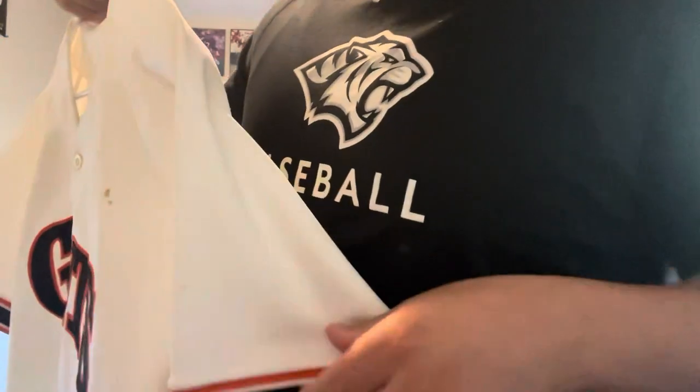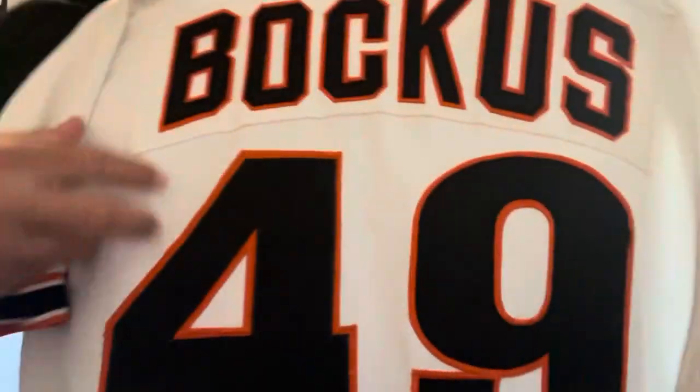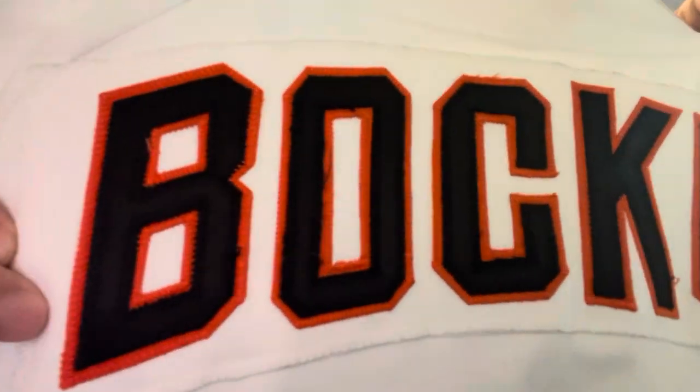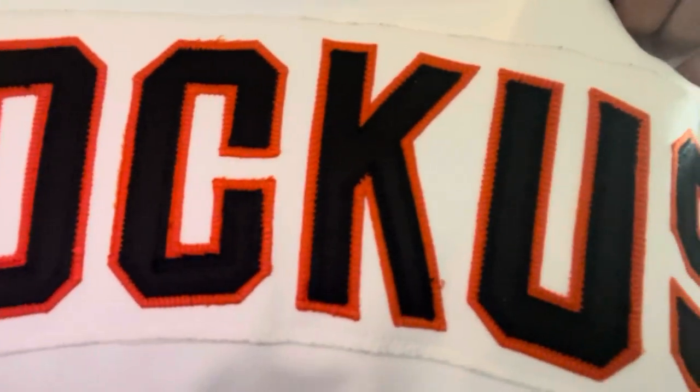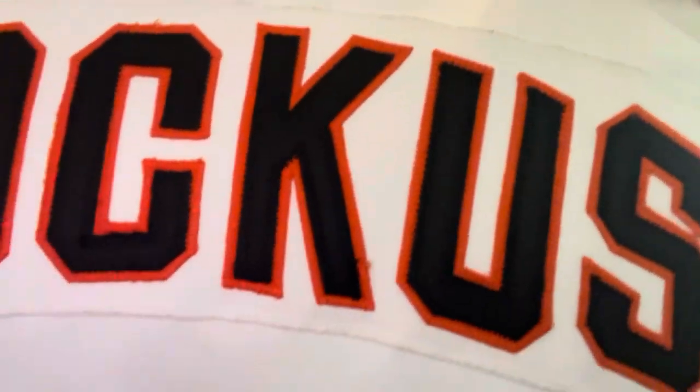Hopefully you can see the close-ups right there. No patches. You got the sleeve right here — orange, white, black, white, orange. On the back, you've got the nameplate with the last name, double-layered black over orange.